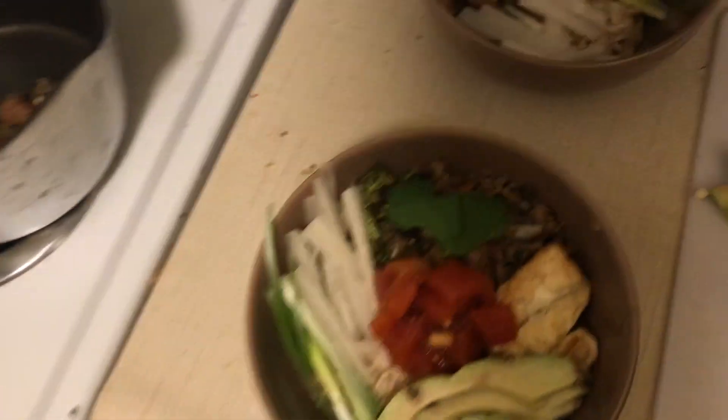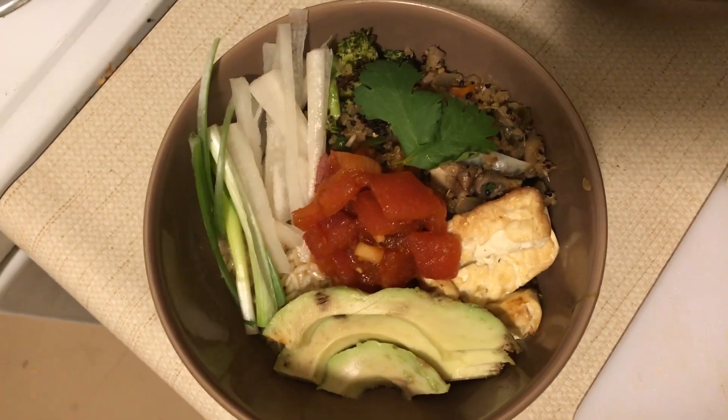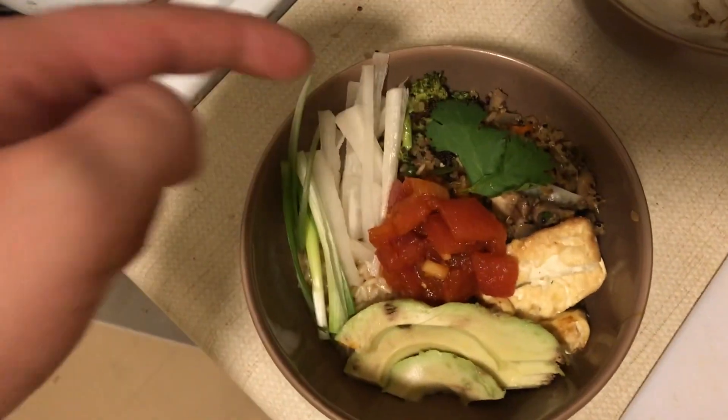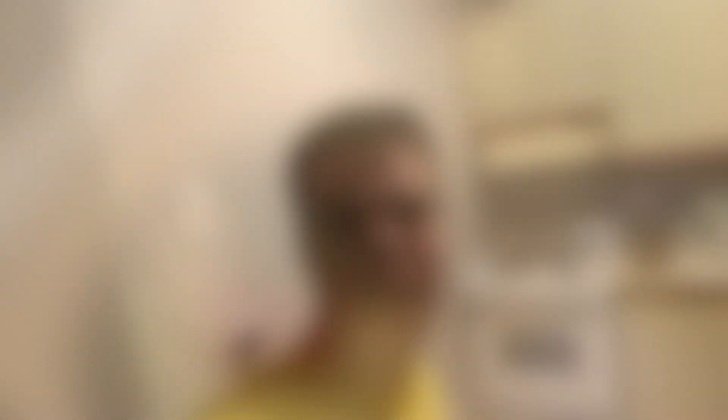Some rice bowls — over here is some quinoa and broccoli, sweet potato, mushrooms, miso paste. This is our tomato tuna from yesterday. Radish, green onion, avocado, and some fried tofu. That concludes our vlog for day two. See you tomorrow.